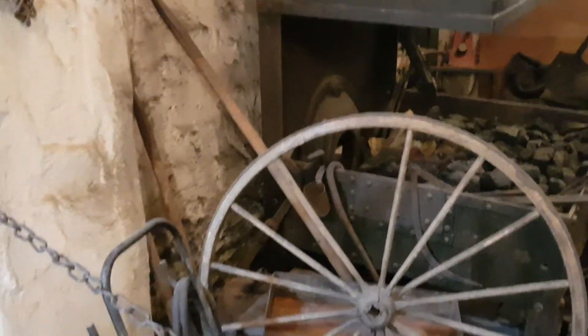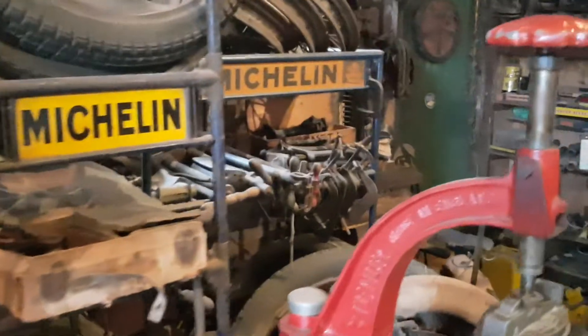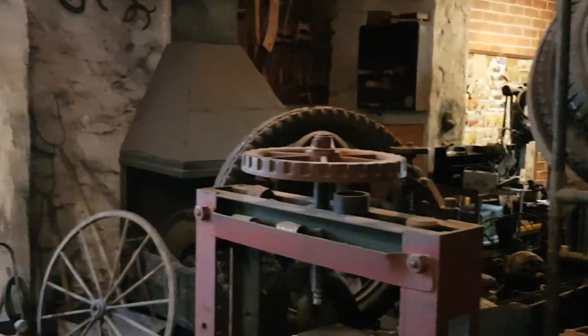Look at that — the old wagon wheel, the old forge there. Very nice. It's a very nice workshop, this. As I said, it's a bit like my back shed. Very nice though. Thank you.